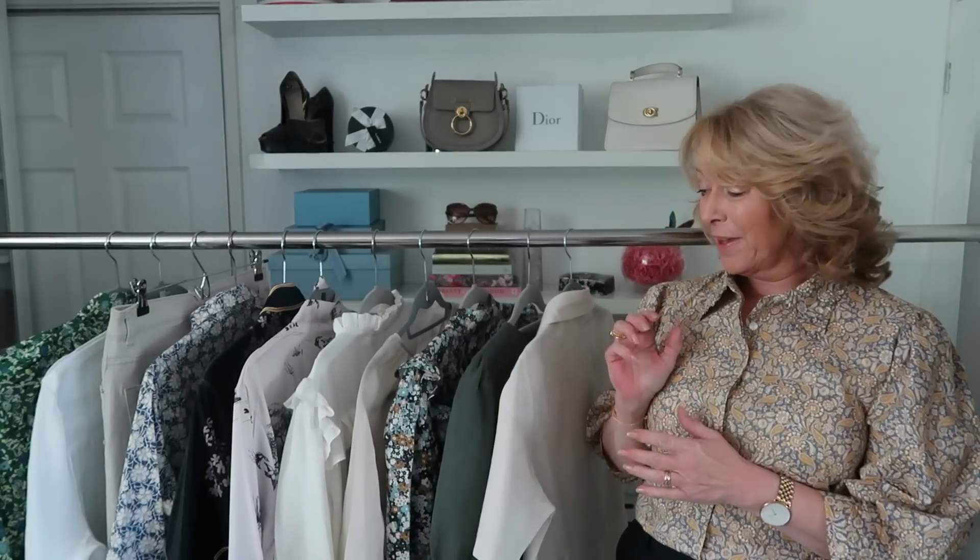Hello everyone, welcome back. This is a new in-haul and I have to say I think this is one of the best new in-hauls I've ever done. I absolutely love everything that's on this rail.